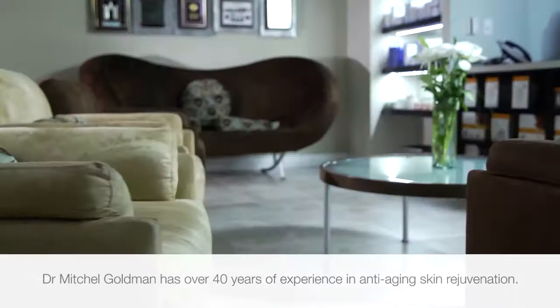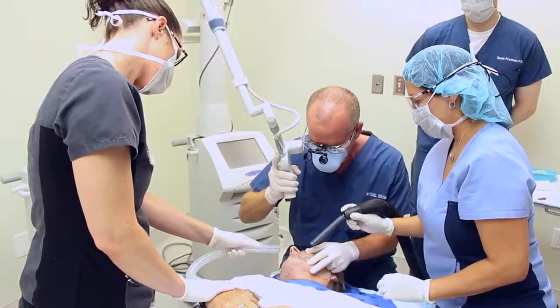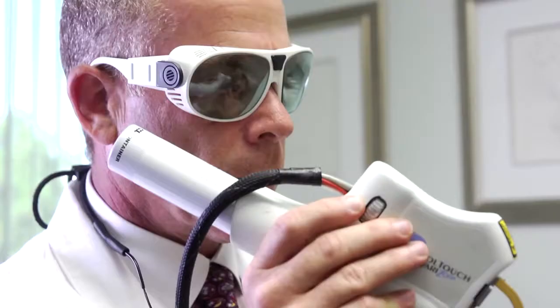Dr. Mitchell Goldman is a board-certified dermatologist with over 40 years of experience in anti-aging skin rejuvenation. Dr. Goldman has authored 14 medical textbooks on cosmetic and laser surgery, dermatology, and cellulite. These are considered definitive medical texts in their respective fields.